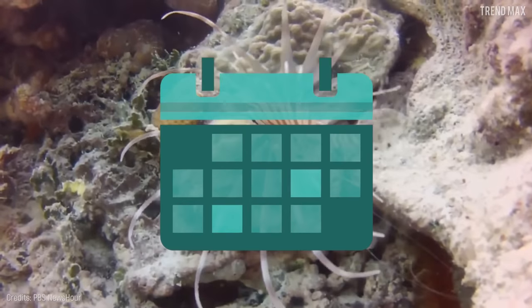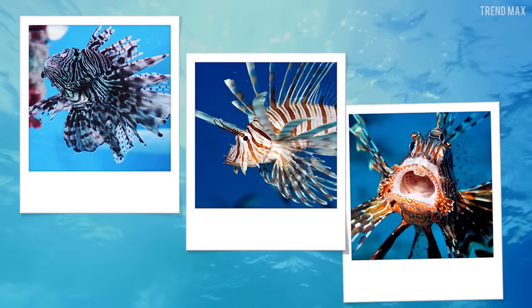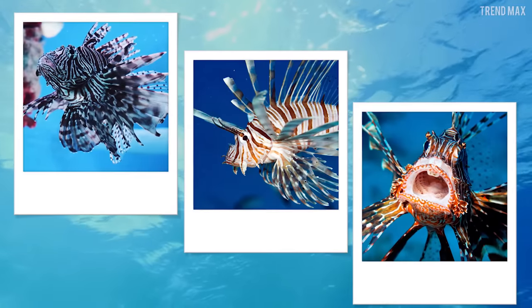This is a big problem because these fish reproduce every month and a female can lay up to 30,000 eggs. The only positive thing is that there will be more of these beautiful fish to look at without having to cross half the ocean.